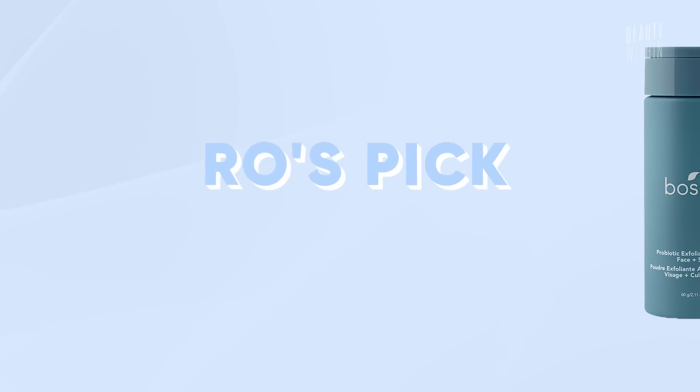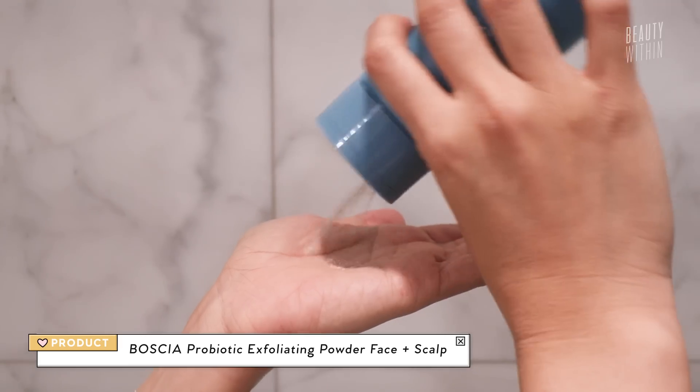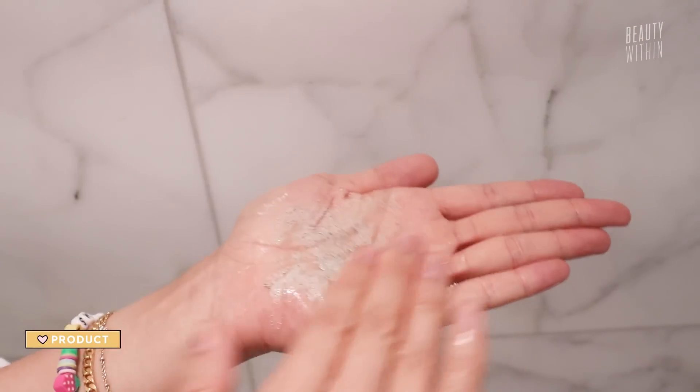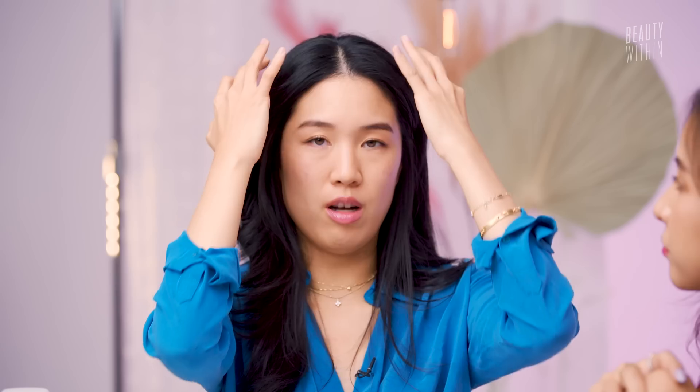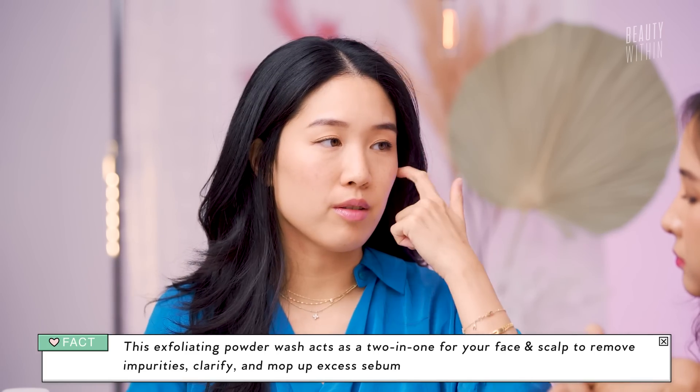This is Boscia's Probiotic Exfoliating Powder for face and scalp. As soon as you mix it with water, it turns into this beautiful micro gray foam that you work into your scalp. I'll do about a quarter size for the front where it gets a lot, and another quarter size for the back — covering all my scalp surface areas. I'll section my hair in half and apply it throughout. Using this before the shampoo, my hair is just fresh — it feels so nice and fluffy. It's recommended that you shampoo twice after. There are a lot of amazing ingredients in there, and it also makes your shower experience very fun.